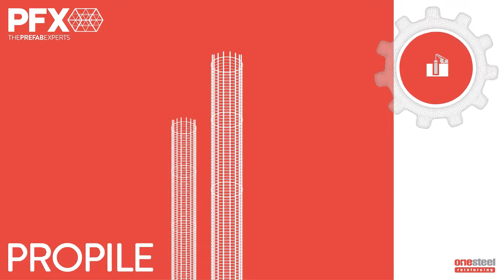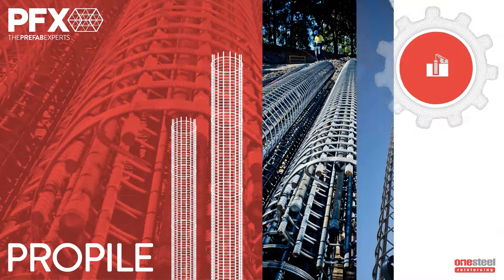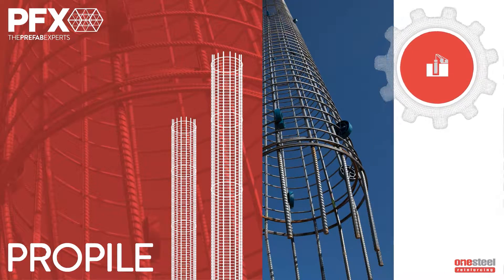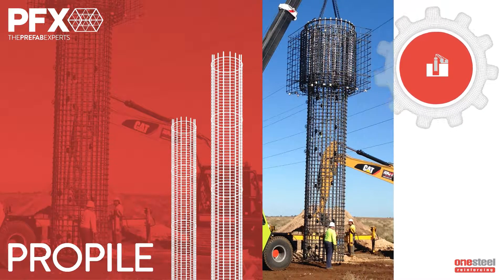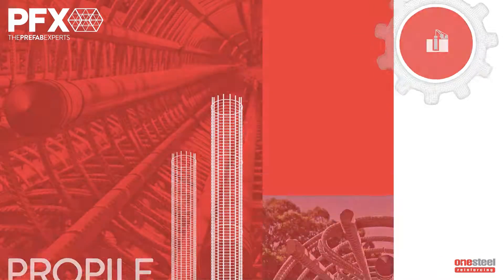Propile is our solution for the bored pier and ground support market. Fabricated using machine and manual processors, Propile provides accuracy, flexibility, robustness and offers lifting peace of mind. Plus, downtime on-site is reduced because off-site fabrication isn't weather dependent. Holding down bolts and sonic logging tubes may also be incorporated in the cage when required.